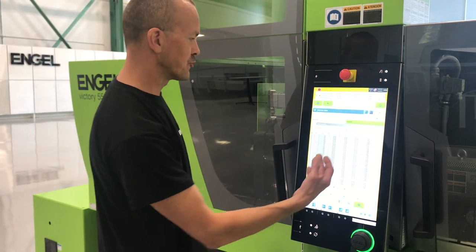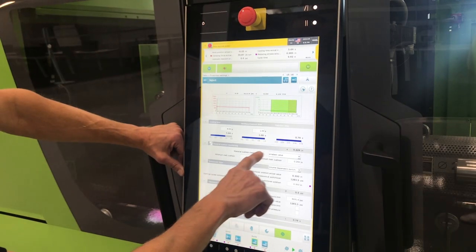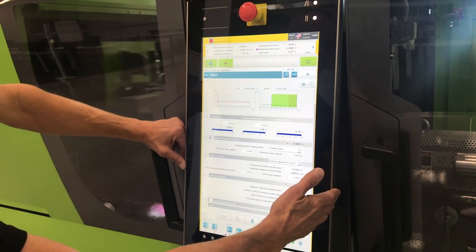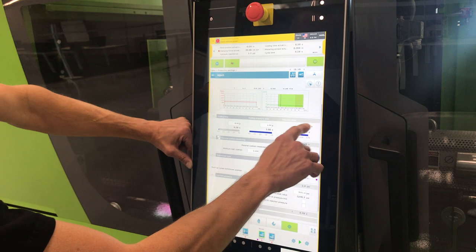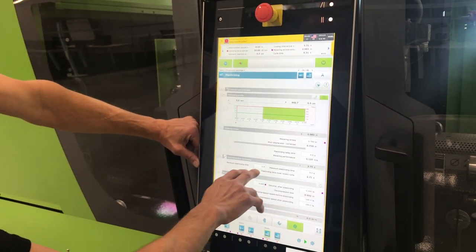There could be things like blocked gates. There are several ways on the machine itself that you can determine whether or not you're making a short shot and have the machine telling you when something is out of the process. One of the things you can watch on your machine is to make sure that you have a consistent cushion. You can set up cushion monitoring with an upper and lower limit, and have your machine shut down or alarm you if it goes outside of your parameters. Same with plasticizing time — an upper or lower limit.